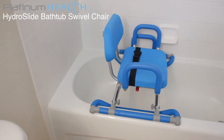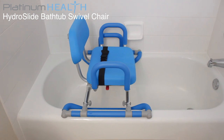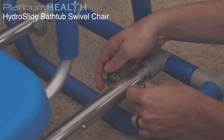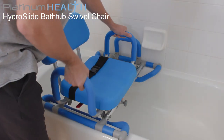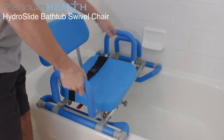The HydroSlide space-saving design allows it to easily integrate with most tubs and is ideal for even the smallest bathrooms. The adjustable width frame allows the chair to integrate with a wide variety of tubs, resting on the top ledges and spanning widths of 27 inches to 31 inches.